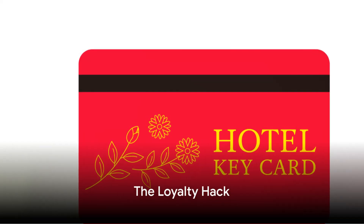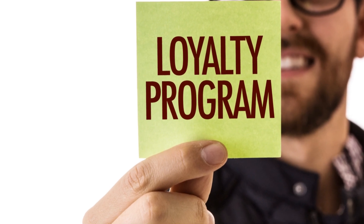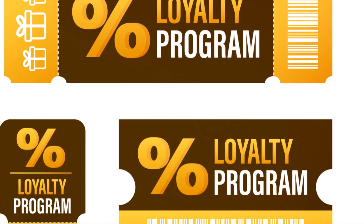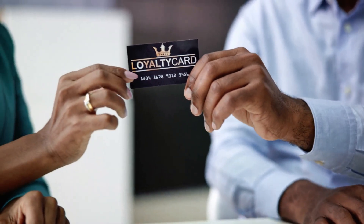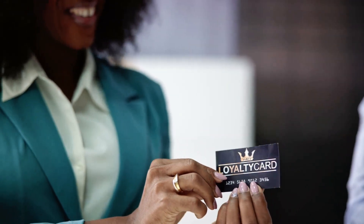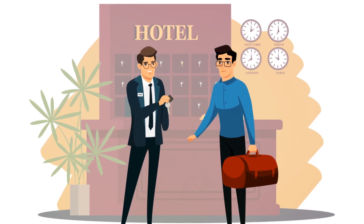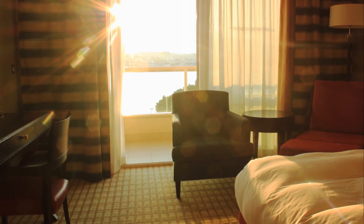Hack number two: the loyalty hack. Joining a hotel's loyalty program can increase your chances of getting a free room upgrade. Hotels often reward their loyal customers with perks like room upgrades, free breakfast and late checkout. So the more you stay, the more you benefit. Say goodbye to standard rooms and hello to suites.